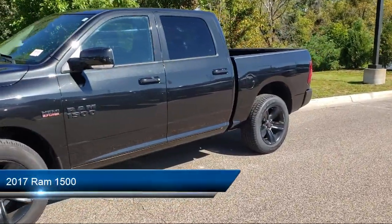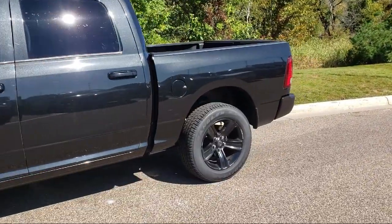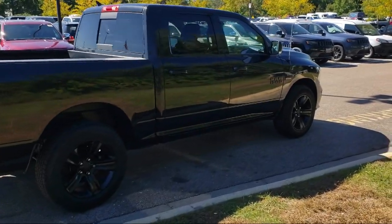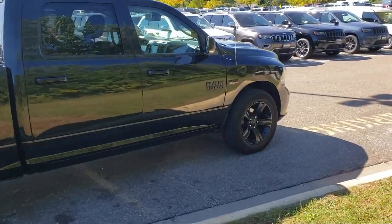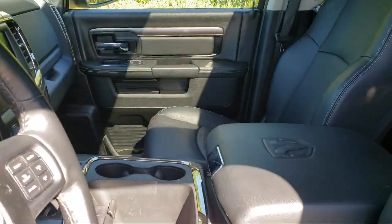It comes equipped with keyless entry, air conditioning, traction control, fog lights, power windows, cruise control, power door locks, power seat, heated side mirrors, bucket seats, and has less than 40,000 miles on the odometer.